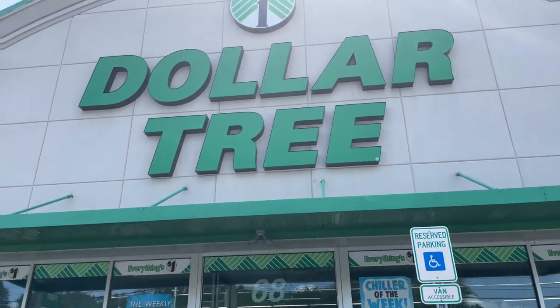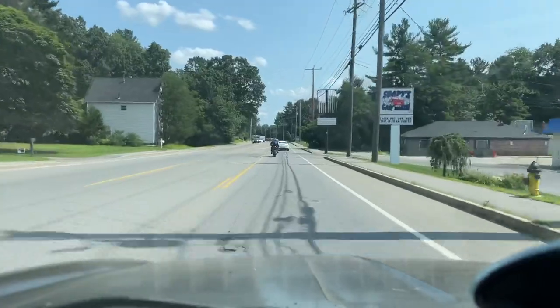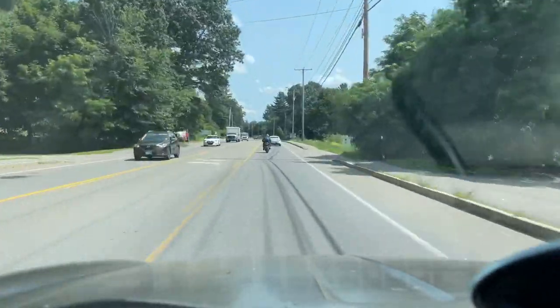Hey guys and welcome back to Piggy's World. Today's video is going to be things you can get from the Dollar Tree for your guinea pigs. Let's get started with the video.